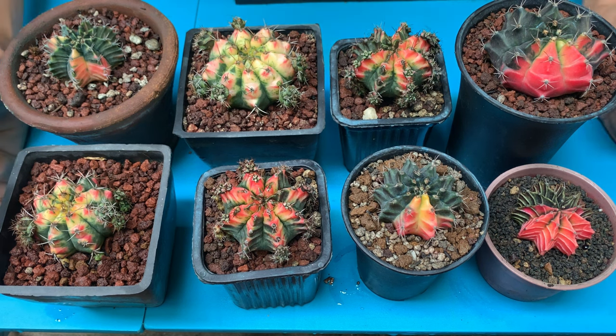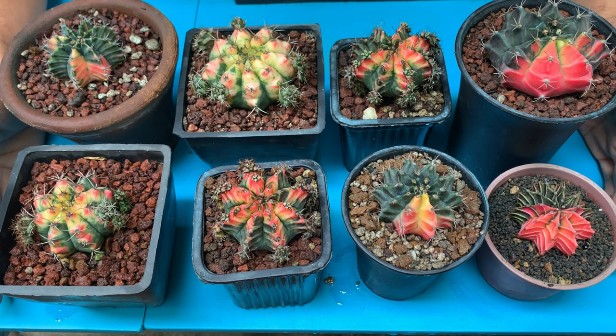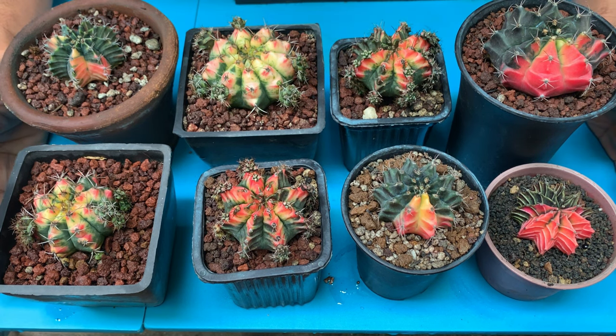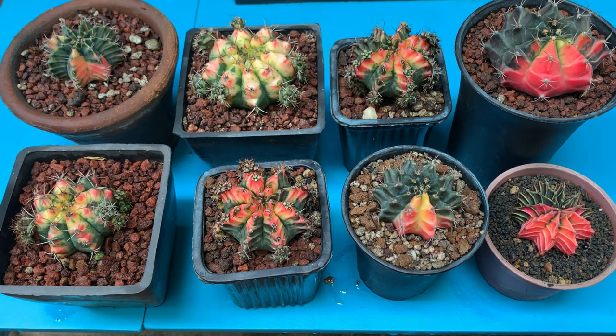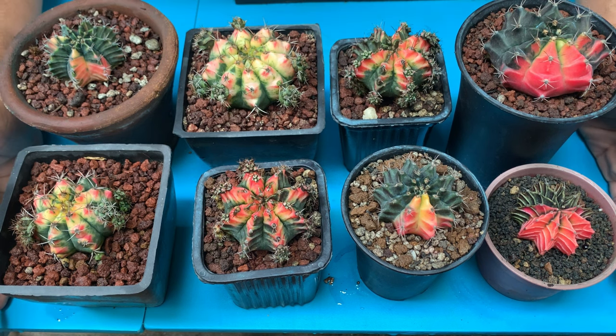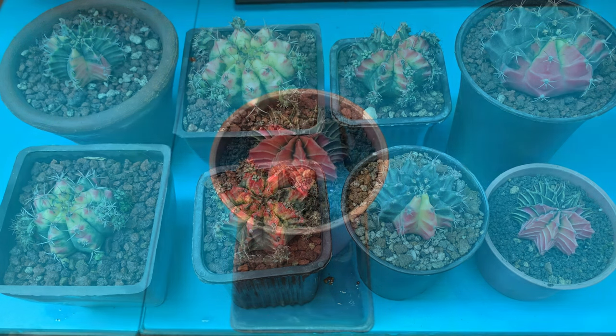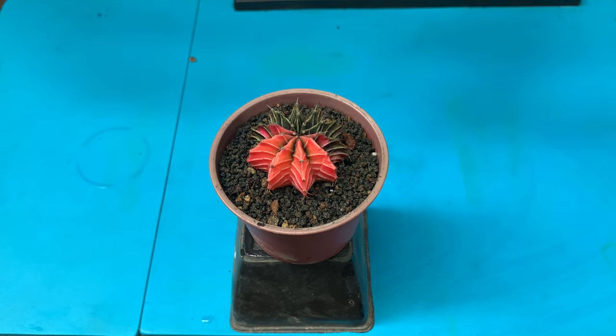Today, as you can see here in front of me are my gymno calyceums and most of them are variegated. What we're going to talk about now is the common color we see on them — it's pink. Pink is one of my favorite variegation colors in gymno calyceums. I'm going to go through them one by one, tell you where I got each one, how long I've had them, and share my experiences.